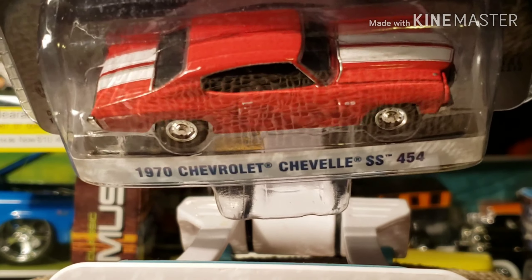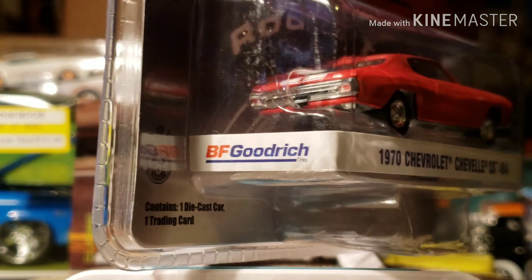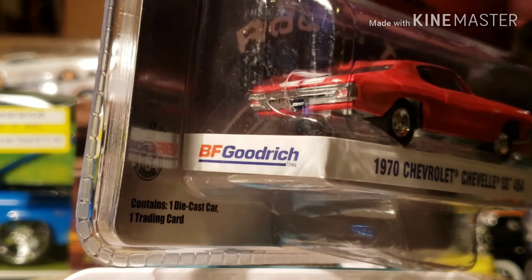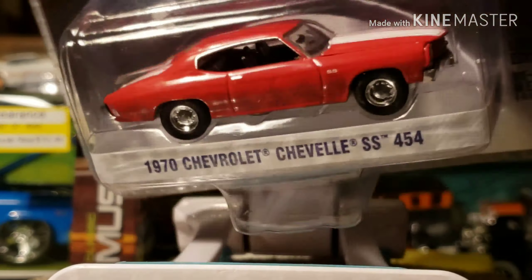That's the top of her, and that would be the rear. I want to say this bottom is metal — looks like it is. I think the hood might open, but for right now I'm just gonna leave this one packaged.